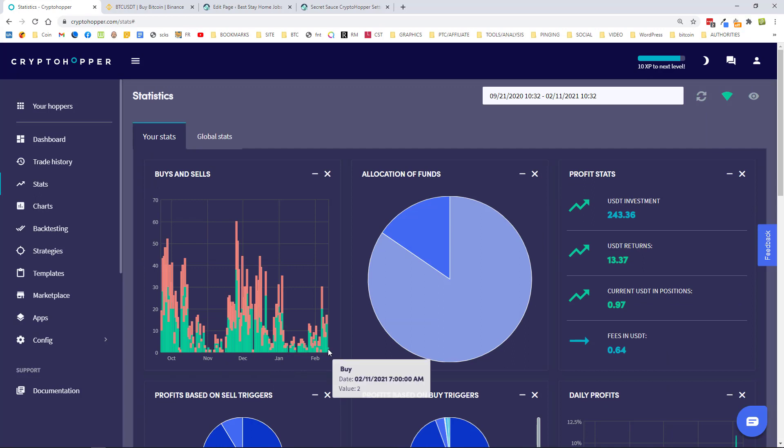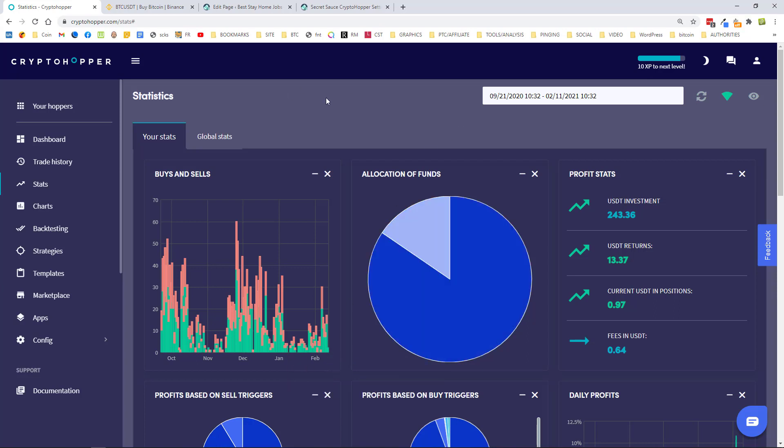Looking at trades for the 11th, there were only two buy orders this morning — signals are still pretty quiet. Yesterday there were only a few signals. Going back further, I can see 13 buys and 4 sells — good ones. So only a few trades recently, though it does seem to be picking up again. When Bitcoin's going crazy I don't get too many signals, which is good because it keeps me safe.